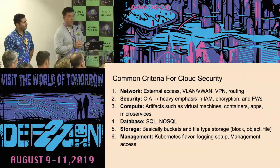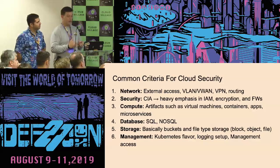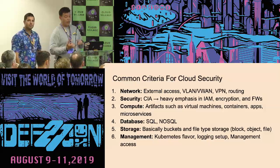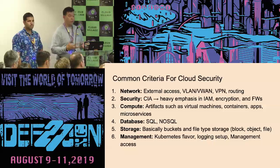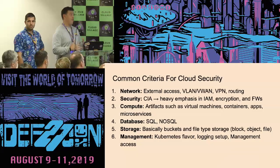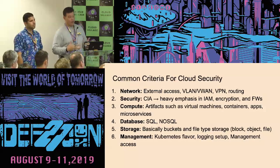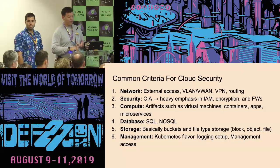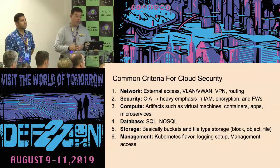These are the categories we decided to settle on. There are six categories: Network — which includes external access, VLAN, VPN, and routing; Security — which includes CIA (confidentiality, integrity, availability), with heavy emphasis on IAM, encryption, and firewalls; Compute — virtual machines, containers, apps, microservices; Databases — SQL or NoSQL; Storage — buckets and file-type storage; and Management — Kubernetes flavors, logging setup, and management access.